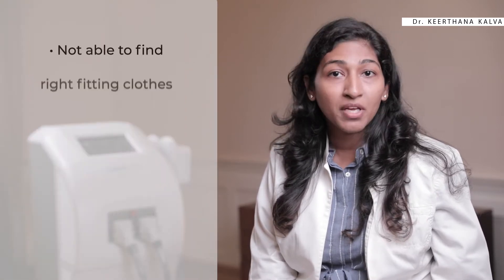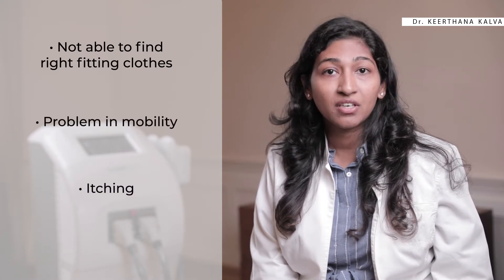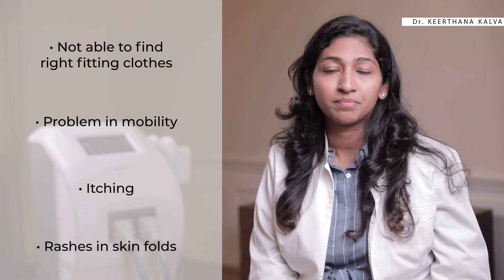Unwanted fat on the body not only affects physical appearance but also takes a toll on self-confidence and results in daily life struggles like not being able to find the right fit in clothes, problems in mobility, itching or rashes in skin folds, and so on. Now, let's talk about how to get rid of it.